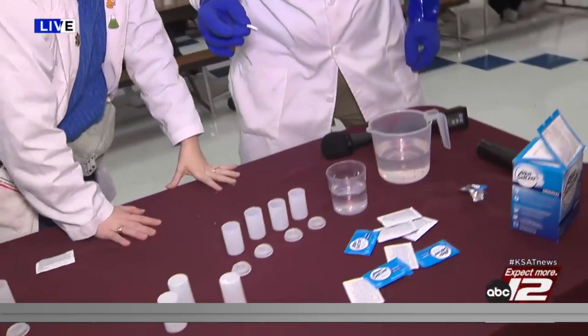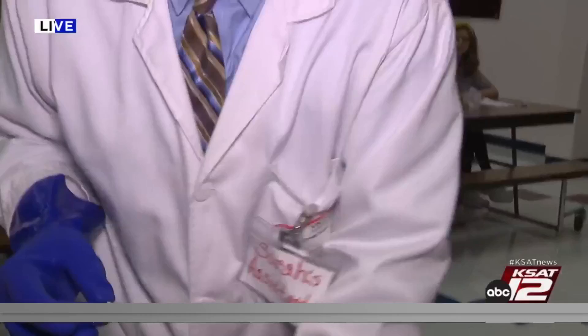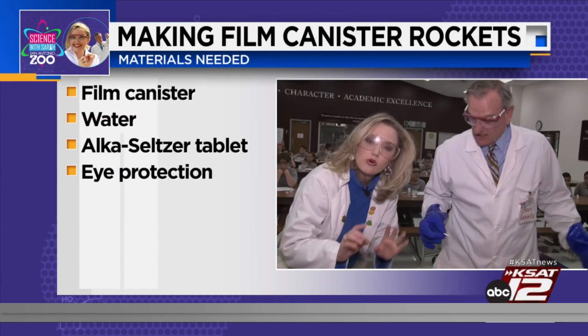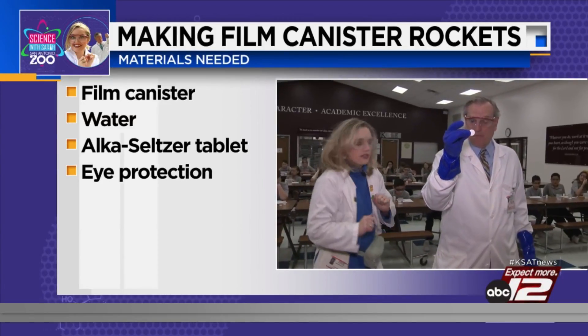What you need in order to do this experiment is a film canister — from the 1990s or early 2000s, whatever works for you. By the way, if you're curious about where to get these, I got them on Amazon. And you're going to need a little water and an Alka-Seltzer tablet. That's it.